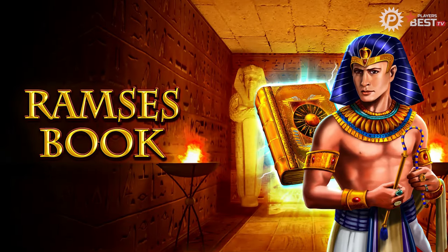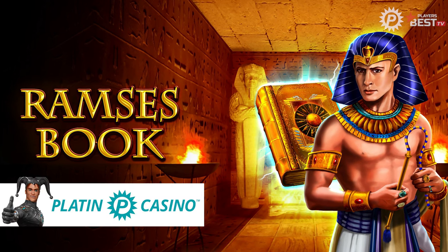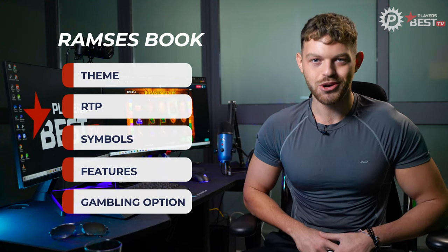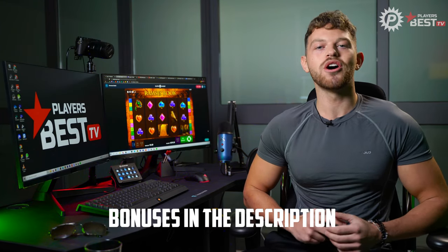Welcome to our in-depth slot review of Ramsey's Book here at Players Best, in partnership with our friends over at Platinum Casino. In the slot review we'll be covering the theme, the RTP, the symbols, the features, and the gambling option of Ramsey's Book. If you're looking to get into slots yourself, Platinum Casino offers multiple bonuses to new and returning players, but there'll be more on that later in this video, so stick around.